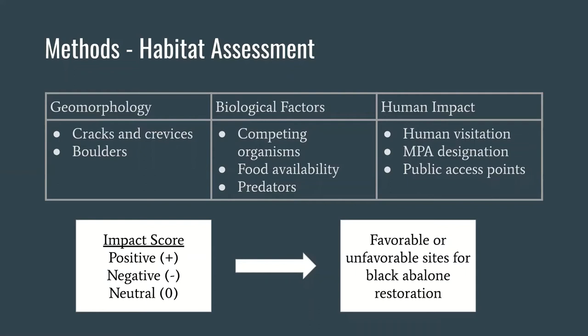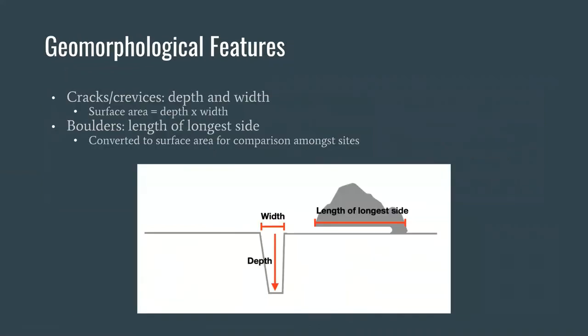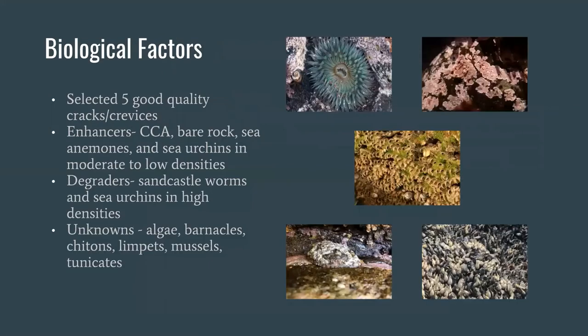For geomorphologic features, we measured the depth and width of each crack and crevice and calculated the surface area. Depending on how much surface area is provided, we separated them into good, moderate, or poor categories. We also looked at boulder sizes and categorized them as small, moderate, or large, and estimated surface area for boulders to compare amongst sites. We selected five good quality cracks and crevices at each site to look at the percent cover of organisms occupying that space, separating these organisms into three categories.